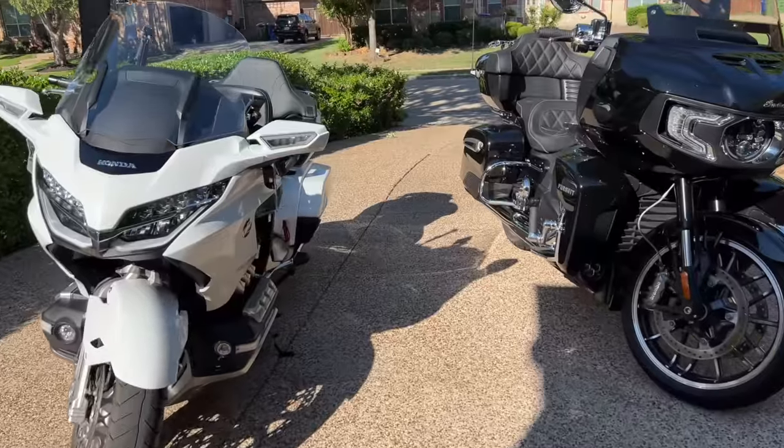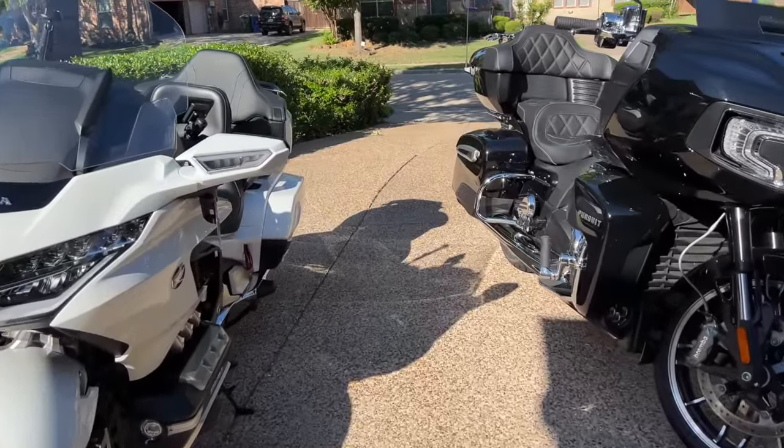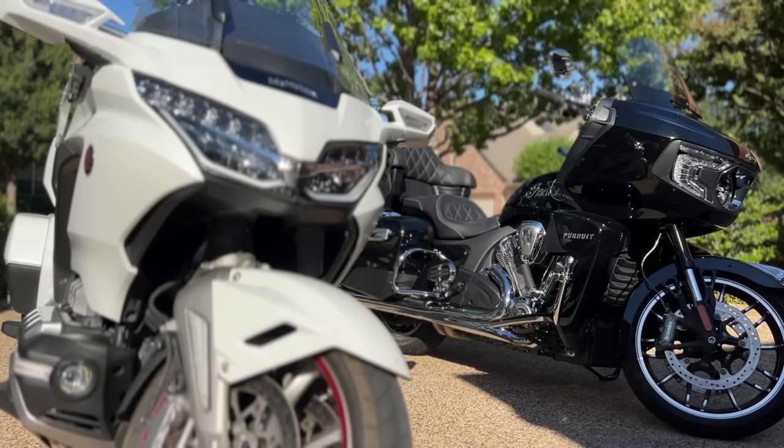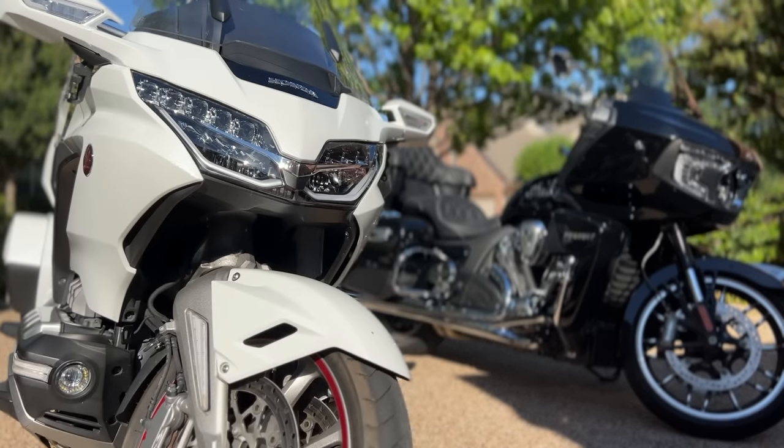Welcome to my comparison of the 2022 Indian Pursuit to the 2018 Honda Goldwing Tour DCT. Now, it might seem unfair to compare a 2022 Indian to an older 2018 Goldwing, but I'm going to take into consideration any changes that have been made to the newer Goldwings and factor that into my evaluation.